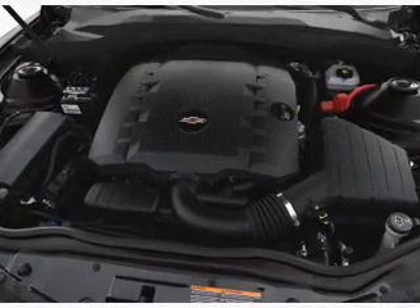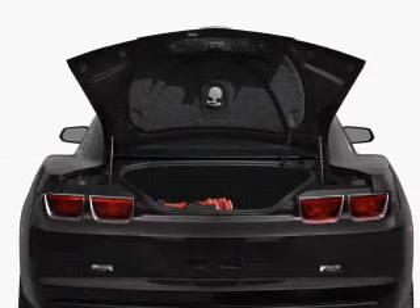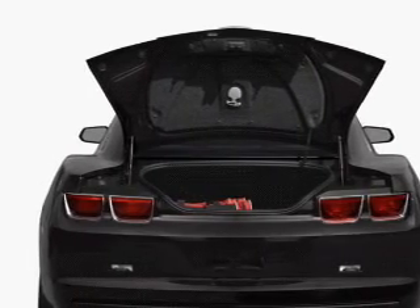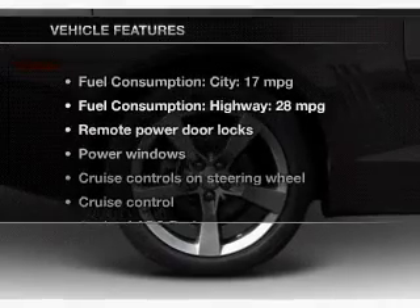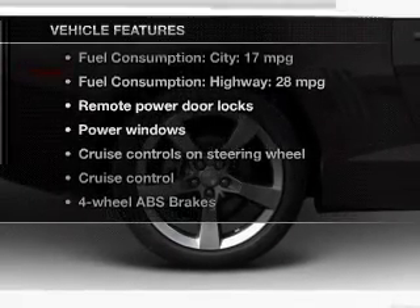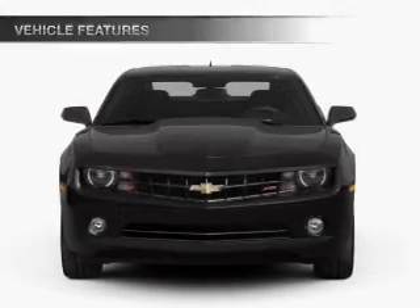With a reliable six-cylinder engine, the powertrain includes rear-wheel drive that responds smoothly to its automatic transmission. The anti-lock braking system will keep you safe on the road. And with these notable features, you won't want to miss out on the opportunity to own this amazing ride.